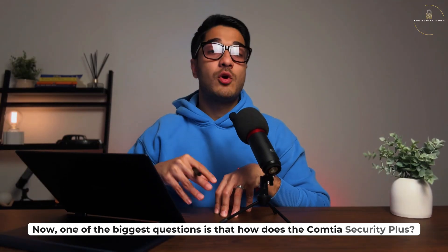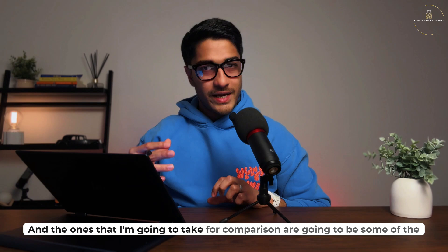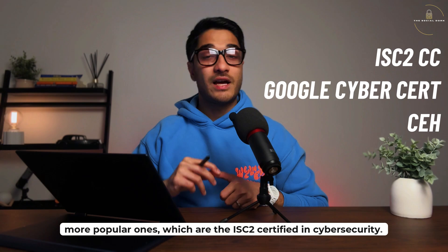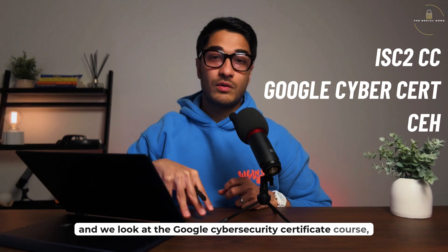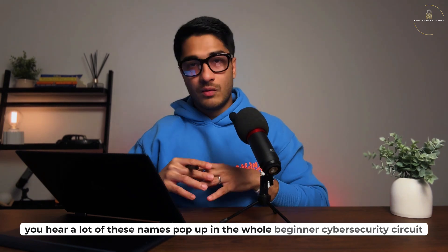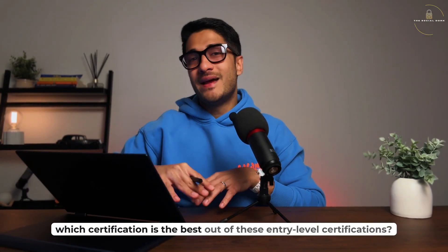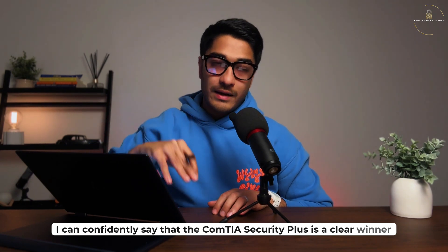One of the biggest questions is how does the CompTIA Security+ compare to other industry entry-level certifications? The ones I'll compare are the ISC2 Certified in Cybersecurity, the Certified Ethical Hacker, and the Google Cybersecurity Certificate course offered by Coursera. These are the names you hear a lot in the beginner cybersecurity circuit and that students frequently ask about. If you rank the CompTIA Security+ against all of these, I can confidently say that the Security+ is a clear winner.